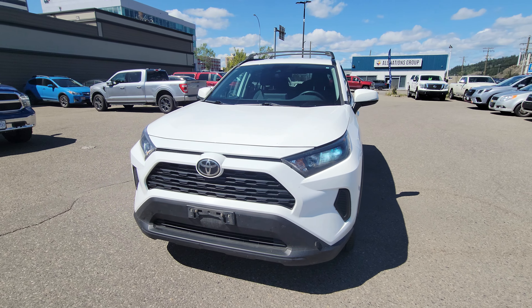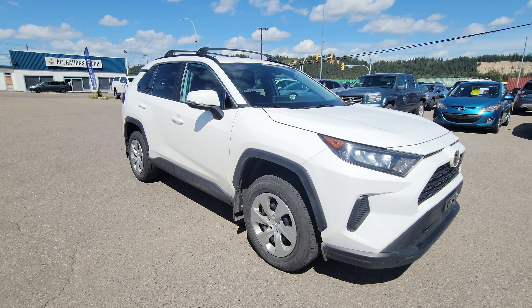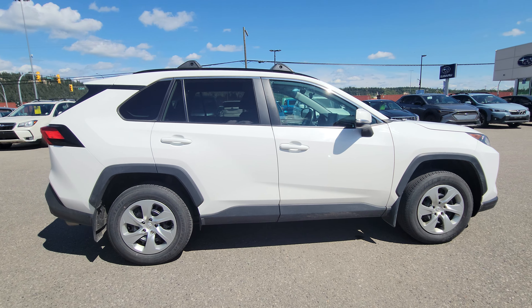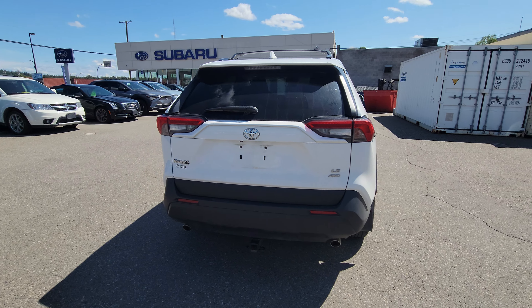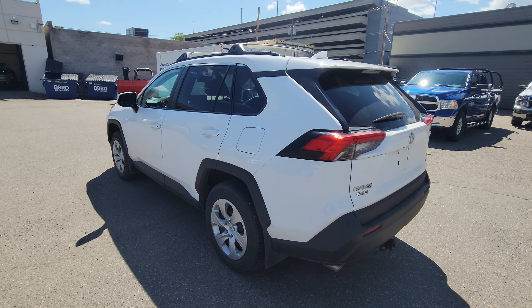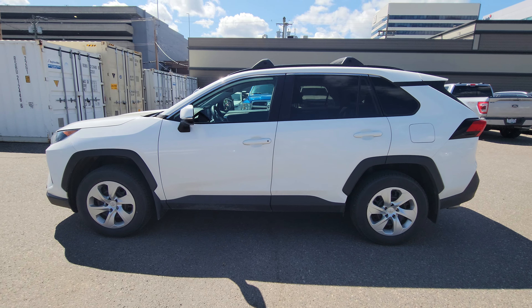Today we're taking a look at the 2020 Toyota RAV4 LE, powered by a 2.5-liter four-cylinder engine producing 203 horsepower. You have plenty of power in a vehicle of this size while still getting amazing fuel efficiency. Set up for tons of activities with a trailer hitch and crossbars to carry whatever you need, and we're currently sitting at 67,346 kilometers.